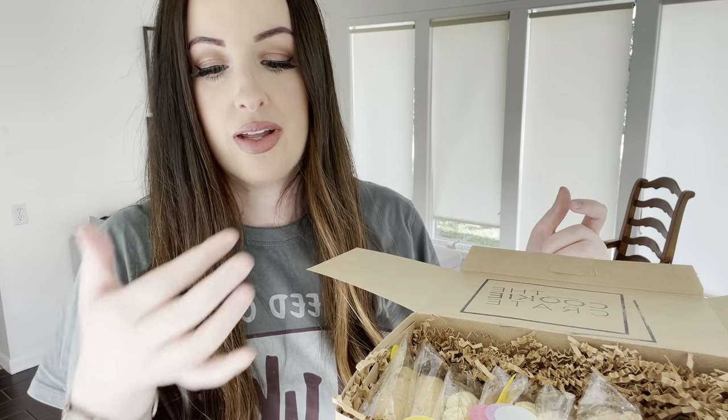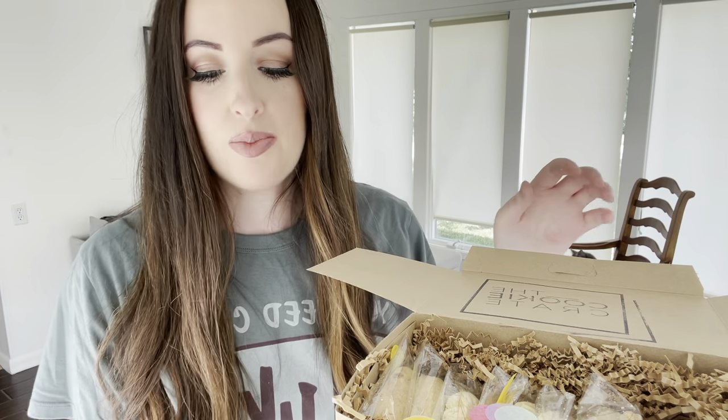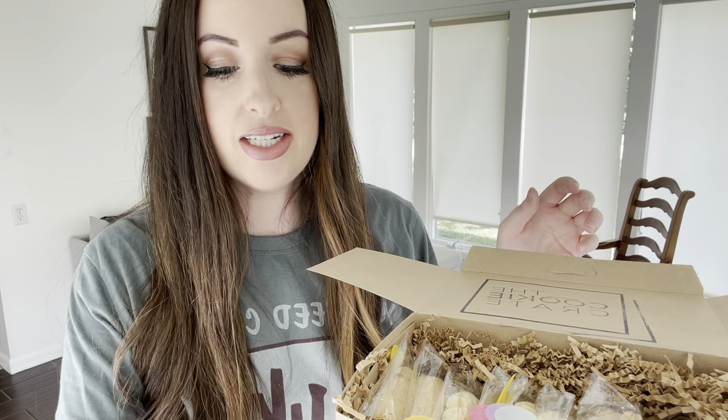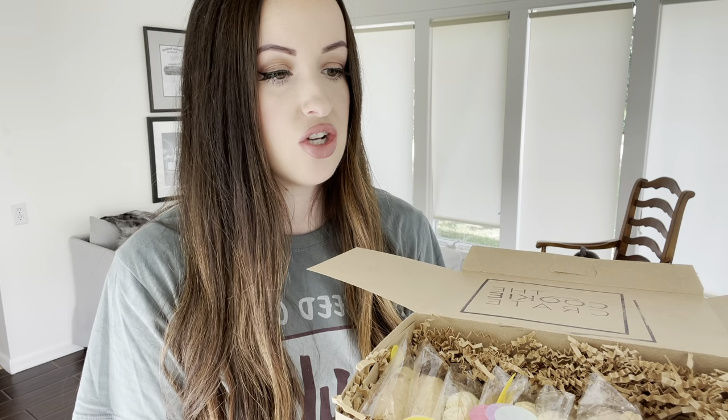The best part of this video is I have a referral code — it's always in the description box. You can get $10 off and it's always good, it doesn't expire. It's not just for your first cookie crate; you can always use it. Okay, next let's try banana toffee.